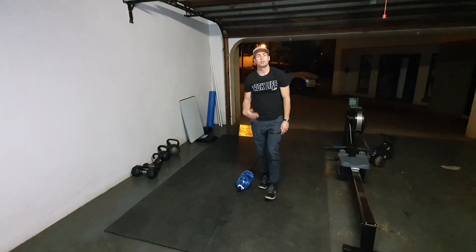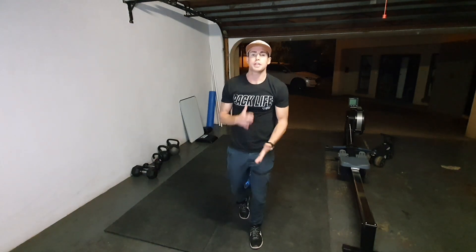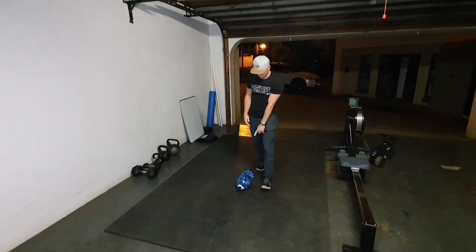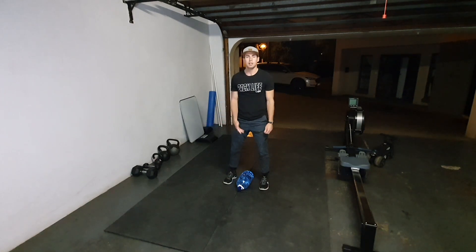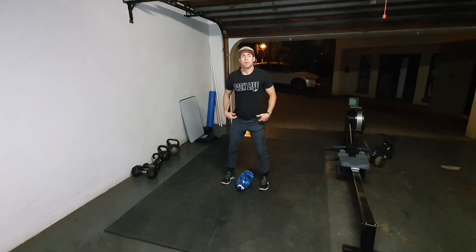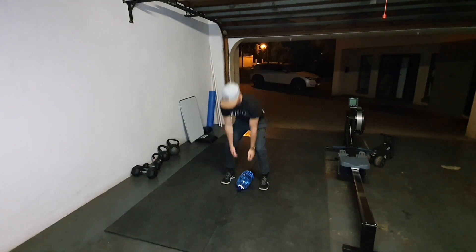You'll be doing 10 of those pogo burpees, then 40 grounds overhead. You can use any implement or object you want for this — a dumbbell, a kettlebell. Today I'm going to be using a five-kilo weight as well as a five-liter water bottle. For the grounds overhead, I'm going to start with the object at my legs, drive my hips nice and aggressively on the way up, and lock my arms out at the top.